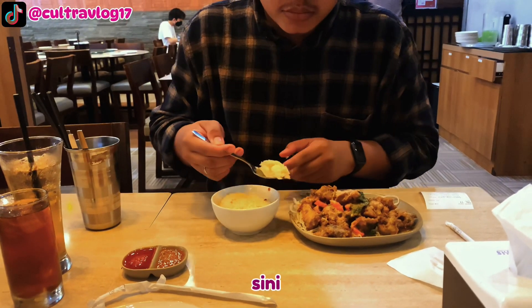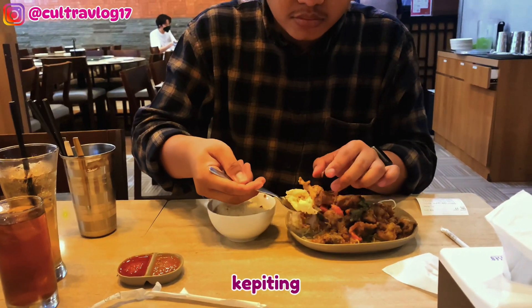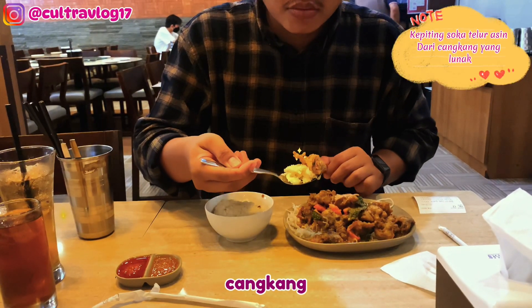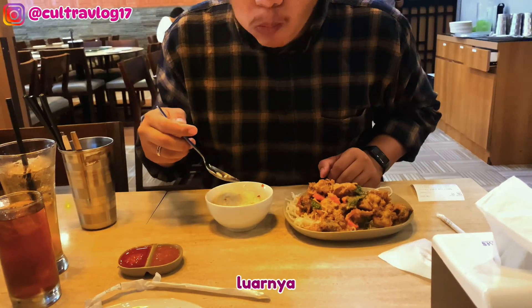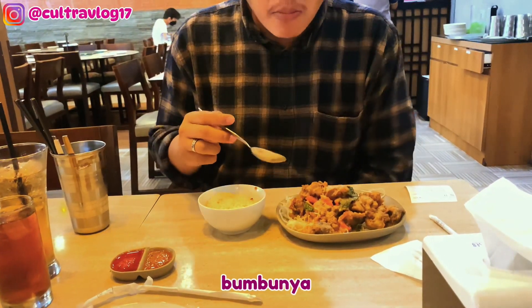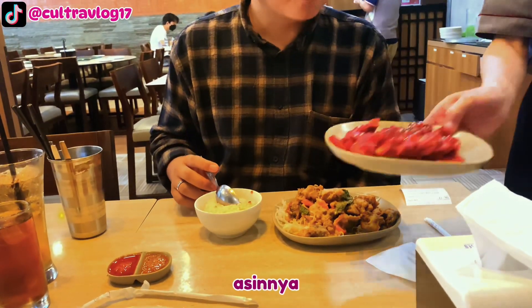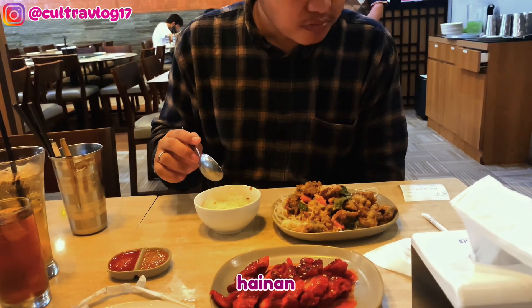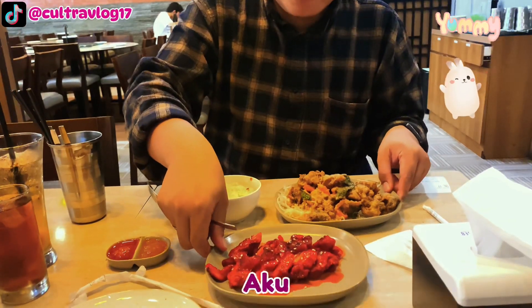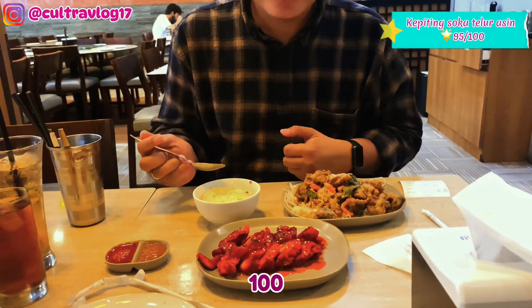Si doi cobain nasi hainan plus kepiting soka telur asinnya. Kepiting ini dari cangkang yang lunak, rasanya enak banget — daging kepitingnya empuk, luarnya crispy dan renyah. Rasa bumbunya enak, asin dari telur asinnya terasa banget, ada rasa manis dan pedesnya. Dimakan dengan nasi hainan yang gurih, cocok banget, memberikan rasa yang menyatu. Aku kasih poin 95 dari 100.